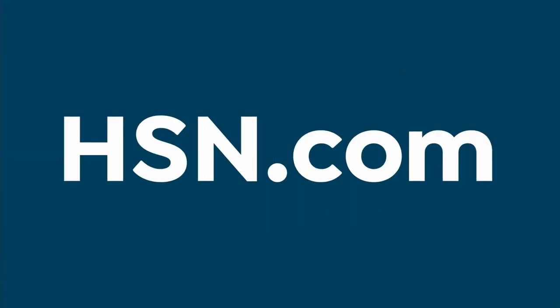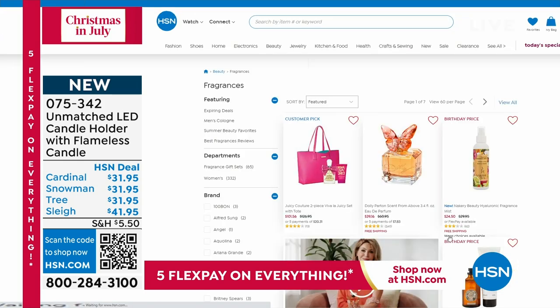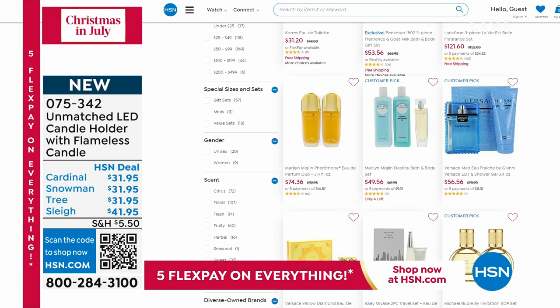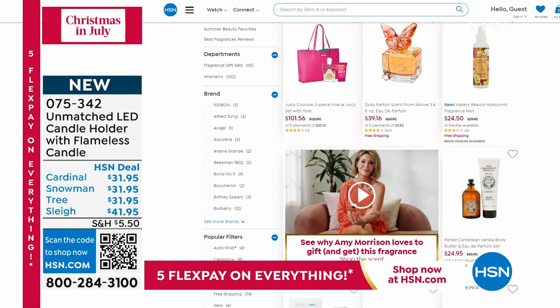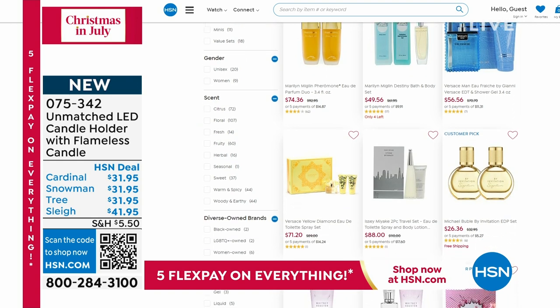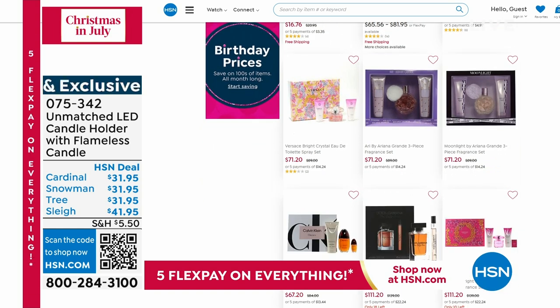If you missed out on anything and wonder what's new for Christmas in July, head over to hsn.com. While you're there, check out our fragrance deals — you'd be very surprised at the variety of fragrances. Most of them we never air on HSN TV — I'm talking fine fragrances. Like, sometimes I go on there and I'm like, I didn't know we sell that. We're very fancy! Also, we sell refrigerators, kitchen appliances — you've got to go browse the website.